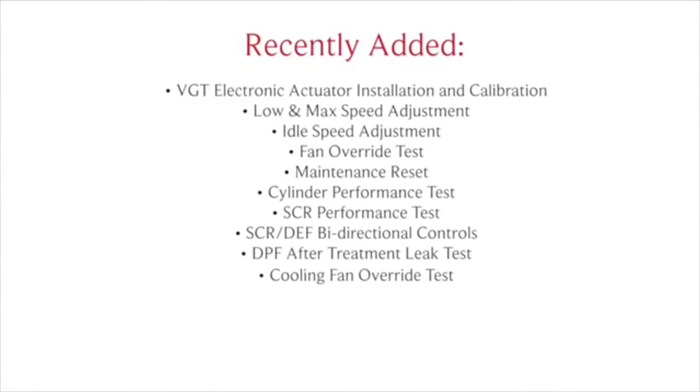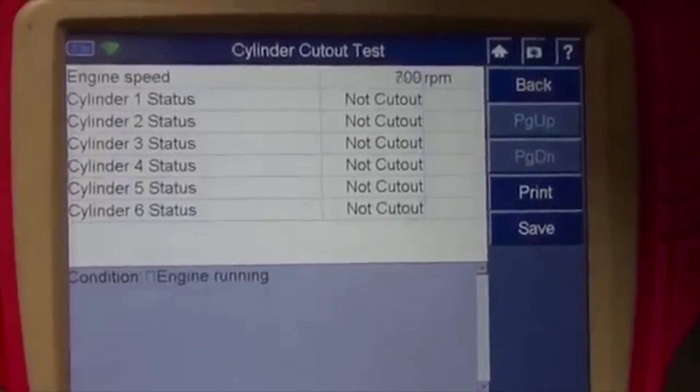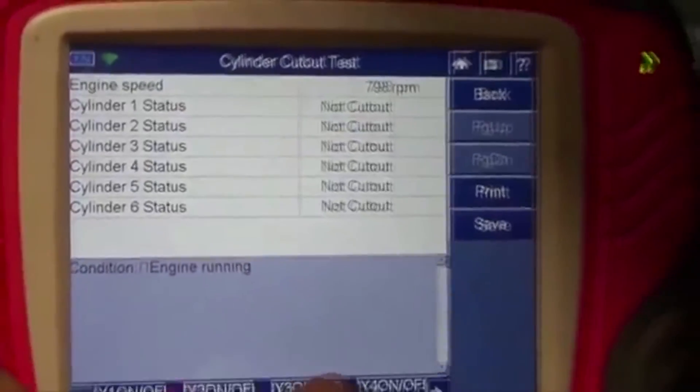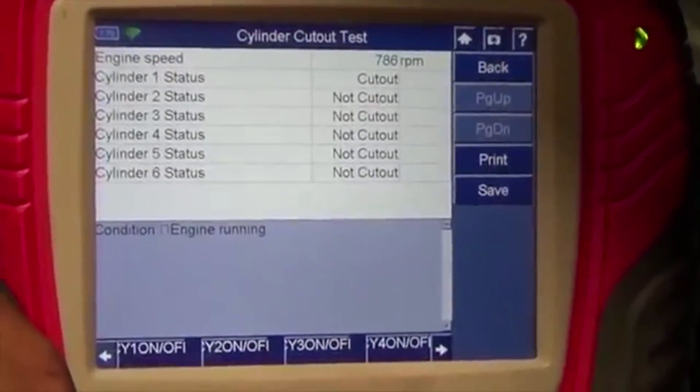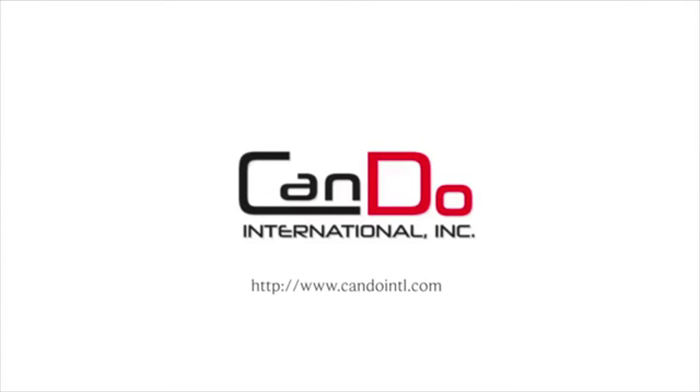Here are just some of the recently added capabilities. HD Pro from CanDo Diagnostics, making it easy to diagnose heavy duty trucks.